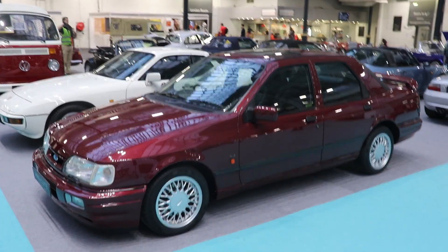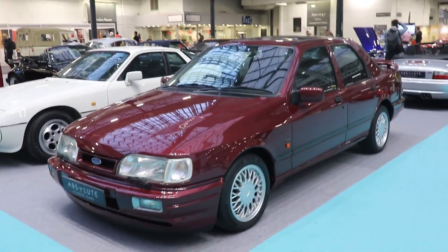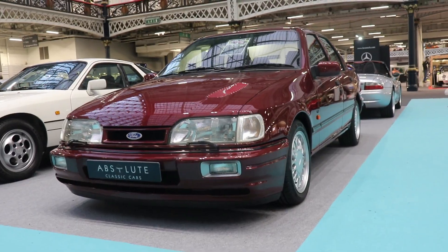So that was the story about this beautiful Ford Sierra RS Cosworth. If you like the video, please subscribe to my channel, and see you next time guys, bye!